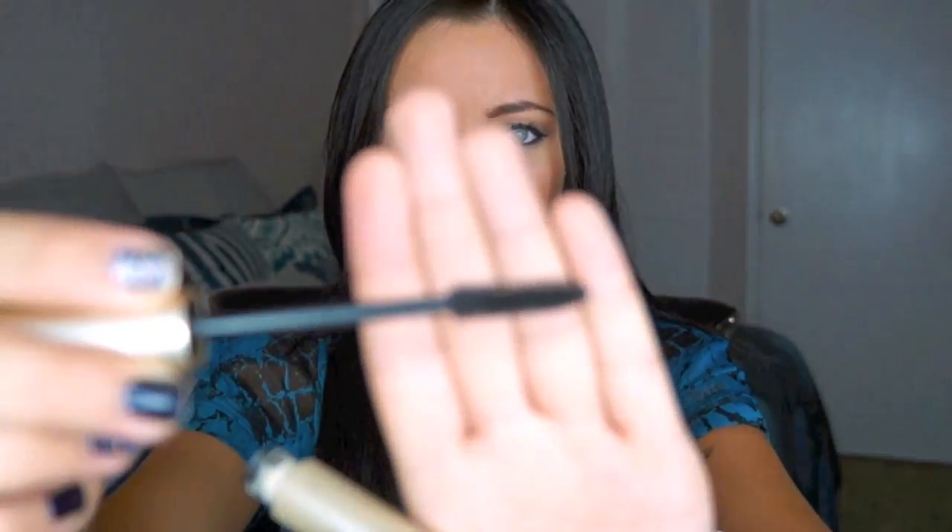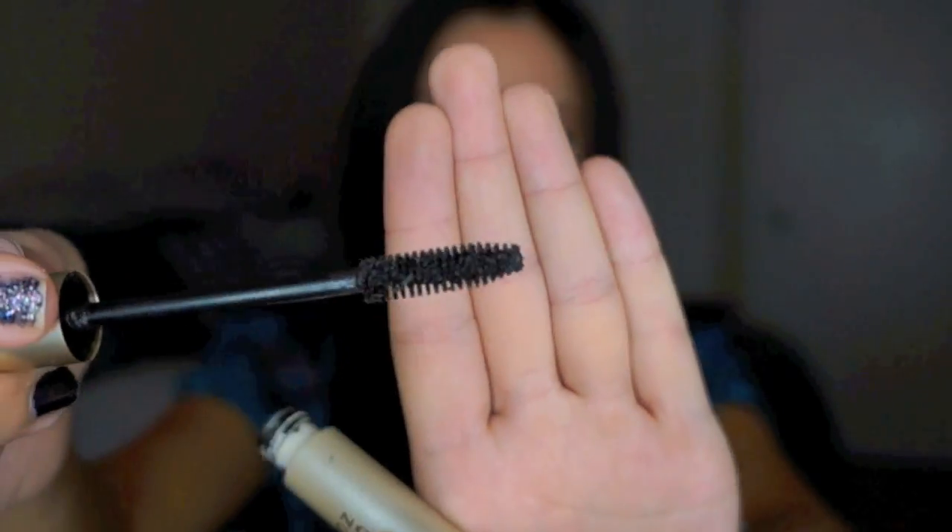Next are two mascaras. The first is the L'Oreal Voluminous Full Definition — the one in the gold tube. I've tried a few of the other Voluminous ones: the original, the carbon black, and the curved brush ones. I liked those but felt they were a little too goopy and clumpy. Makeup by Tiffany D raved about the Full Definition, and so did Lex Perdue — I'll put her link below. The brush is very traditional and basic, but the formula is amazing. It gives you nice full lashes without making them clumpy. I think I got it for like $6 at Target.